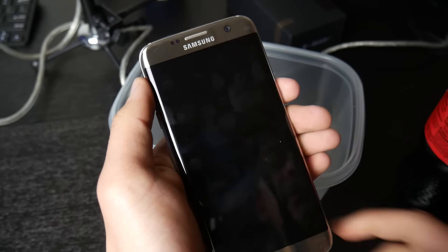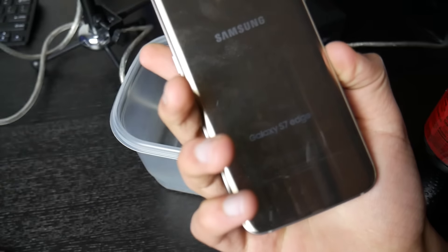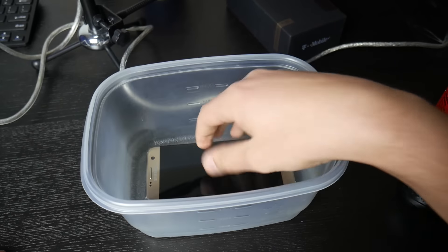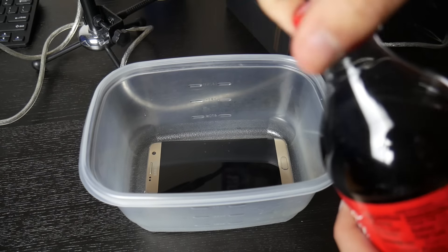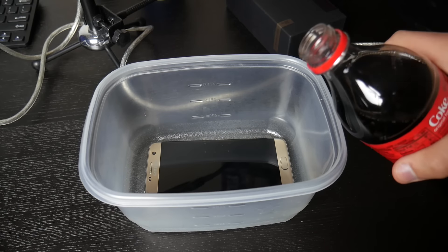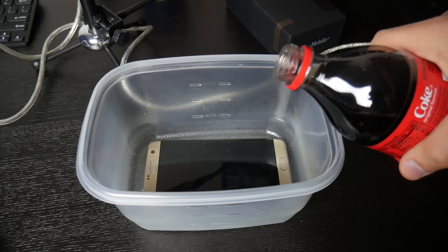All right, as you can see we have the Galaxy S7 Edge right here, fully working. Now we're just going to place it in this bucket. All right, looks good — everything seems to be good. Let's go ahead and open up our nice fattening Coke and see if the Galaxy S7 is really Coca-Cola resistant. So without further ado, let's get at it.